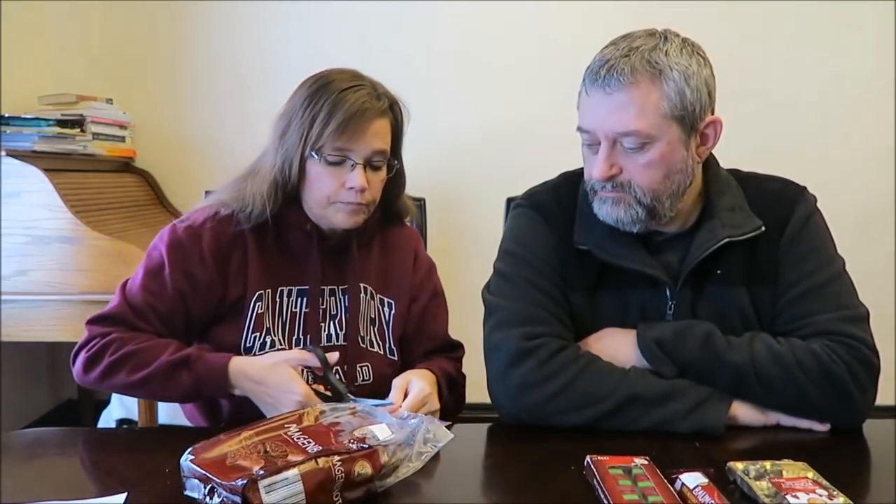We're going to start off with the stomach bread, and I don't even know what to expect. Once you open it, there's a way for you to seal the bag back, which is nice. Oh, it smells good. Is it tough? It's like, chewy.